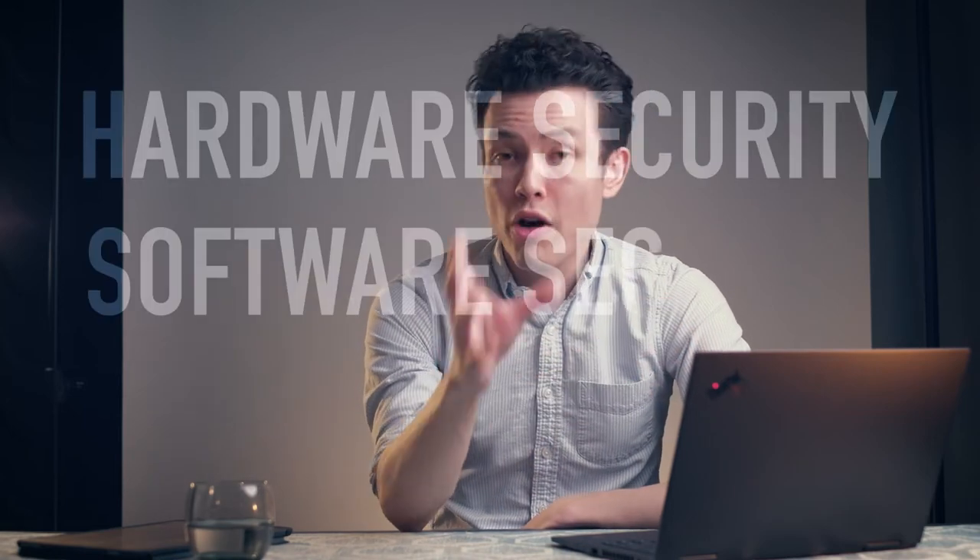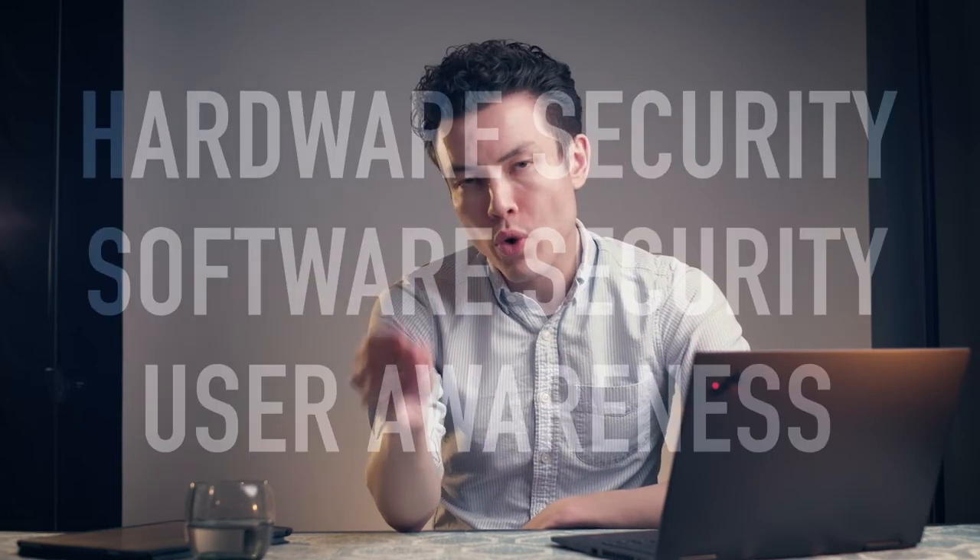We need to talk about security and what exactly cybersecurity is. Today I've broken it down into three pillars: hardware-based security, software-based security, and user awareness. It's the combination of all of these things that will ultimately make you more secure and make your data less vulnerable.